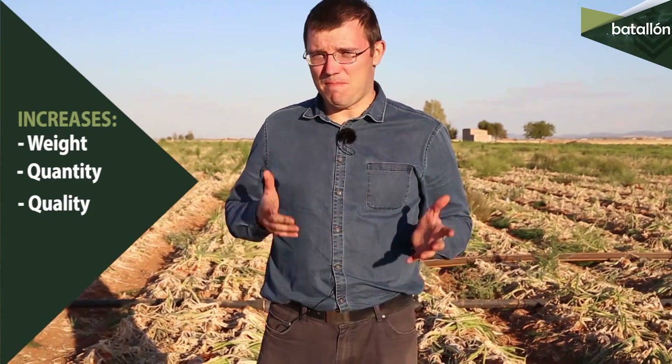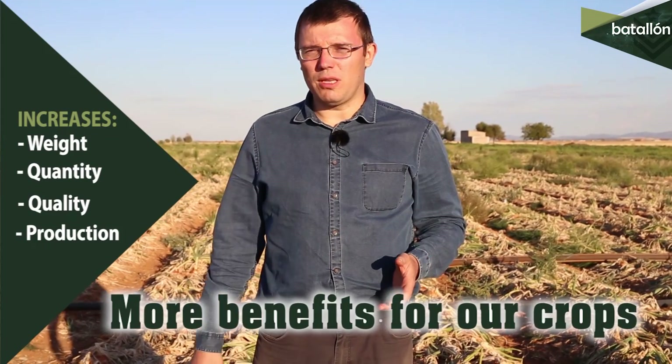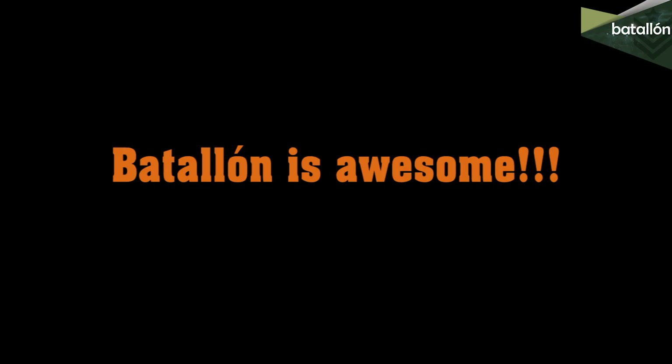So, as we have shown in this video, with Batallón we get more weight, more production quality and quantity, and more economic benefit for our crops. Batallón is awesome!